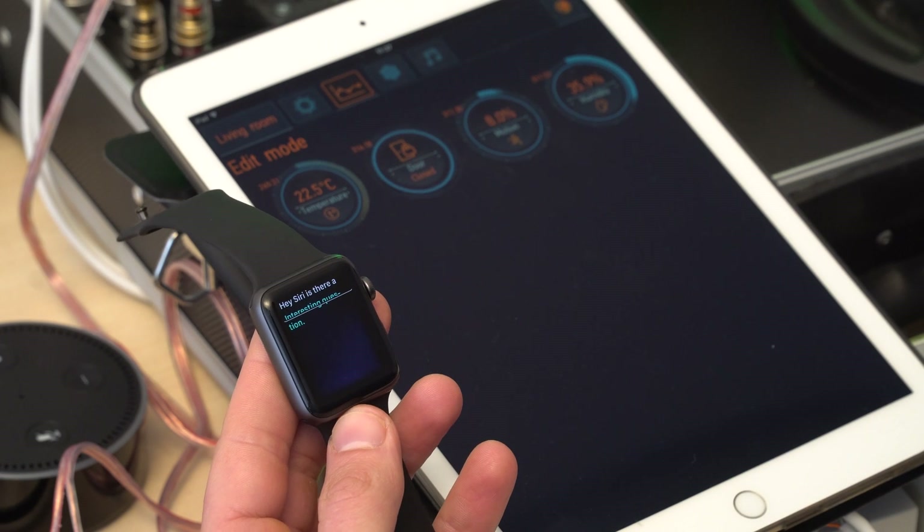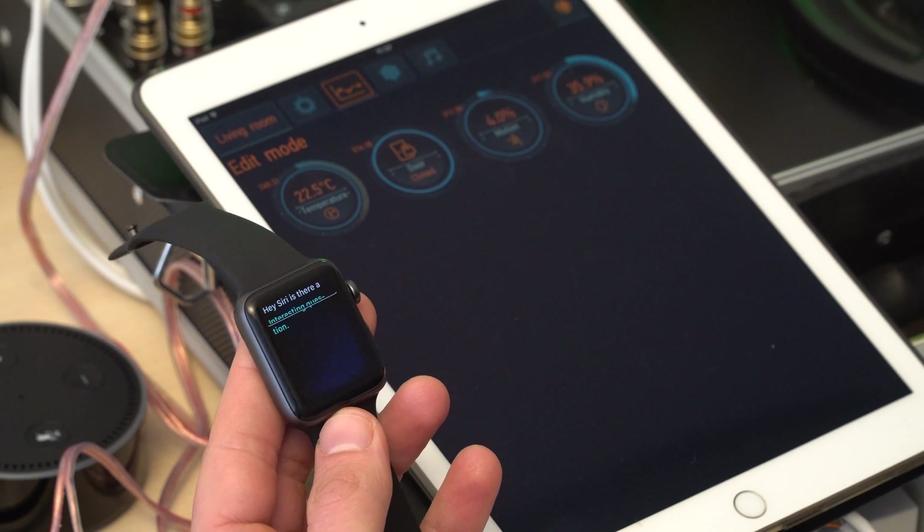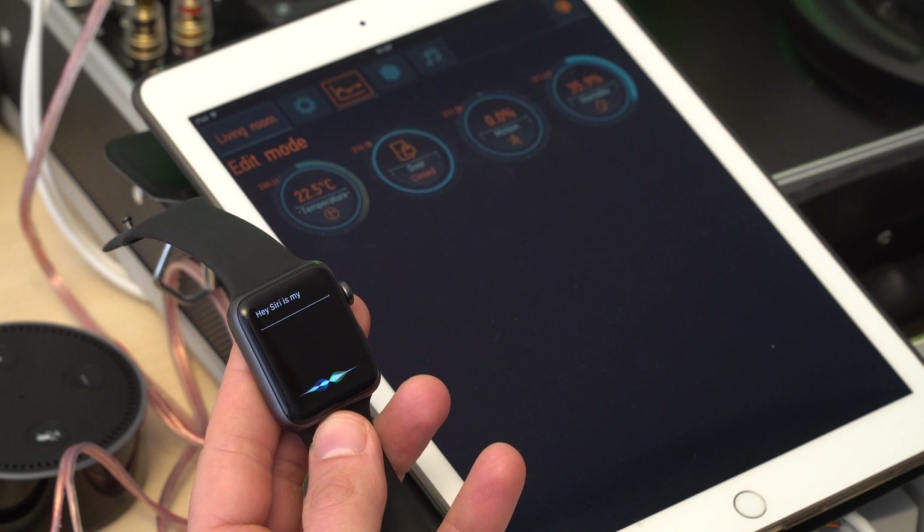Let's find out what other things we can do with the help of Siri. Hey Siri, is my door open? Let me check. Your door is open. Oh good.